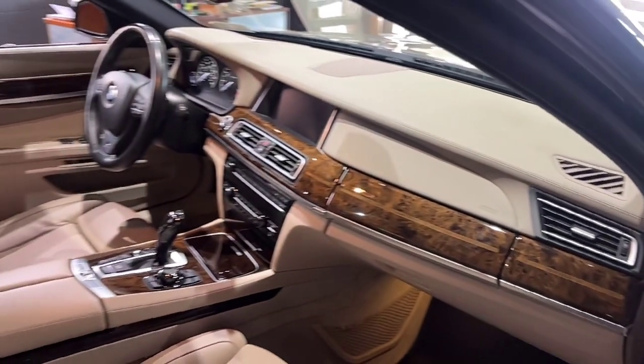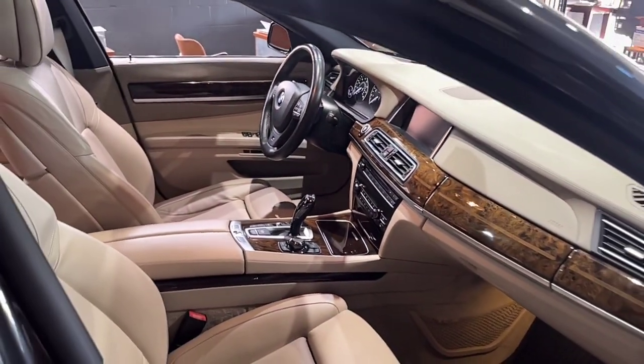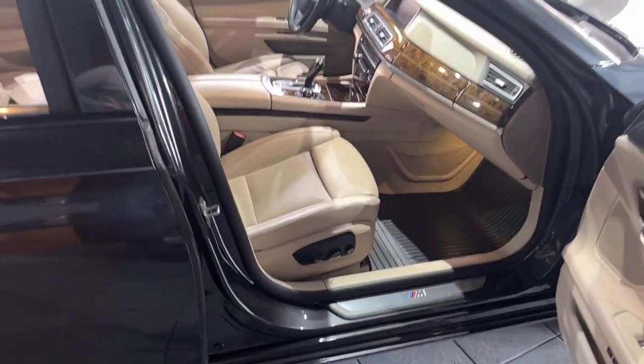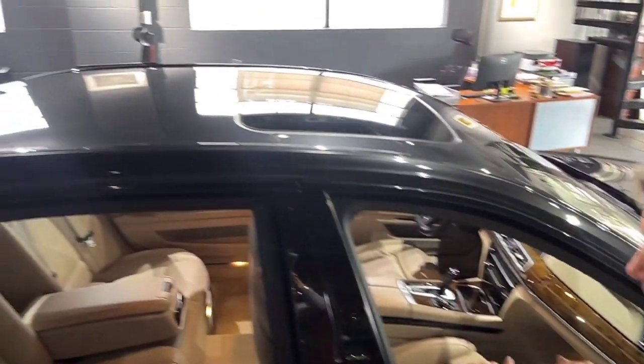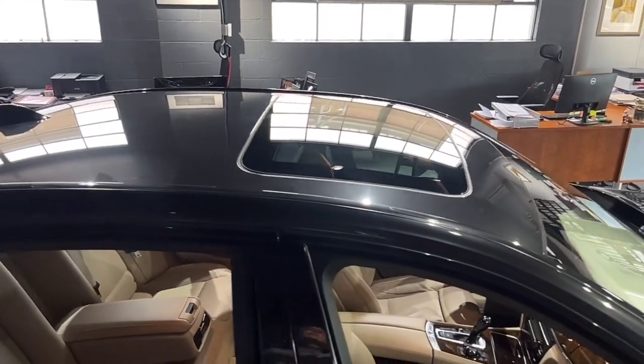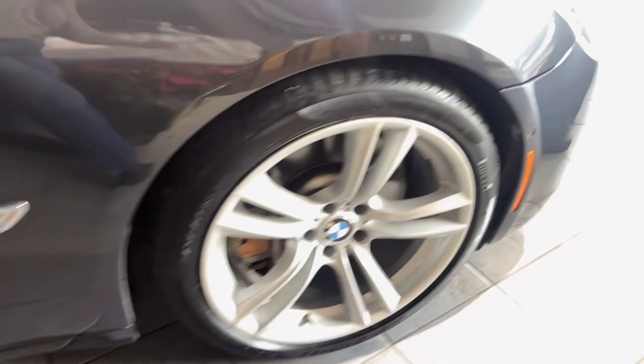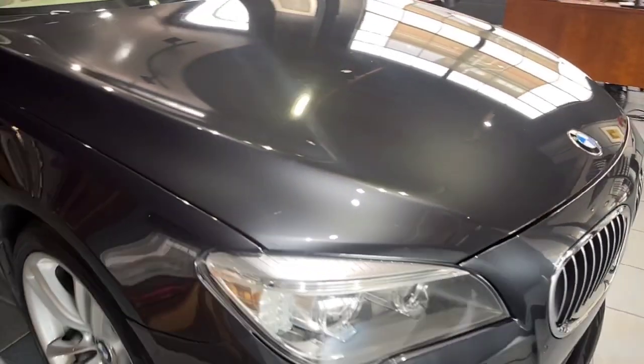Of course, we'll be posting the Carfax, which shows a clean, one-owner history — no accidents, nothing has ever happened to the car. We have a full set of books, and it was just serviced by Faulkner BMW in Lancaster. The four wheels on the car now have been freshly powder coated, and we also added new BMW emblems on the wheels to make it look even sharper.